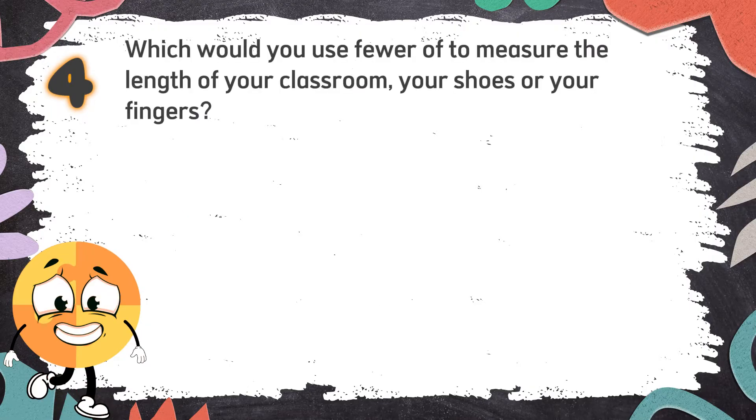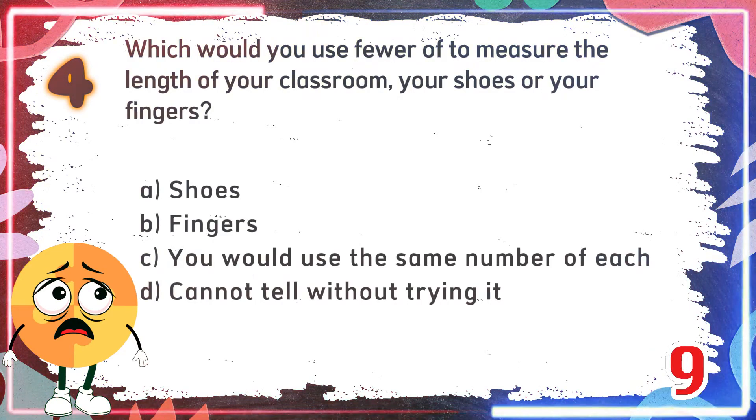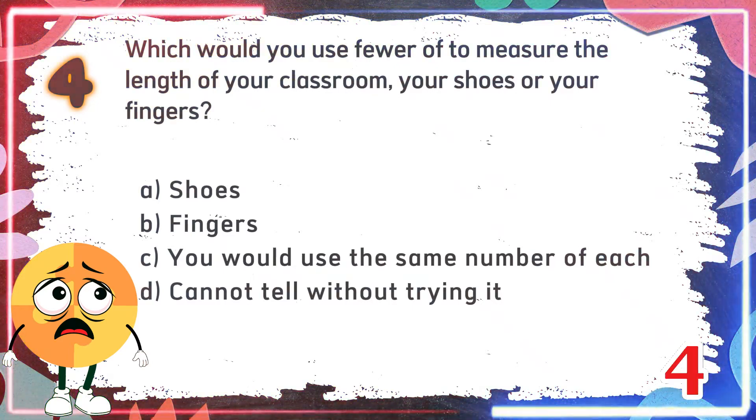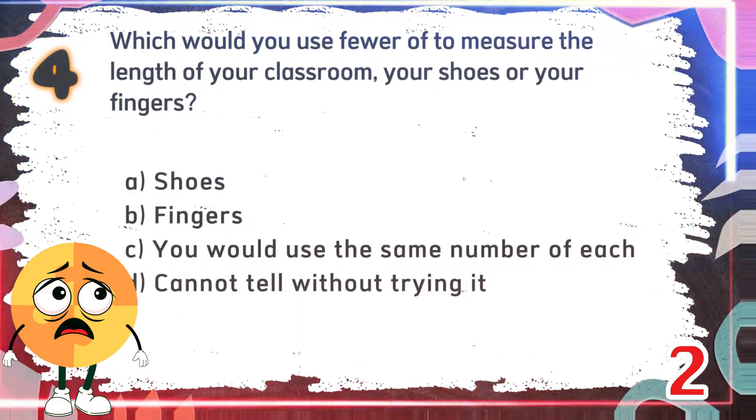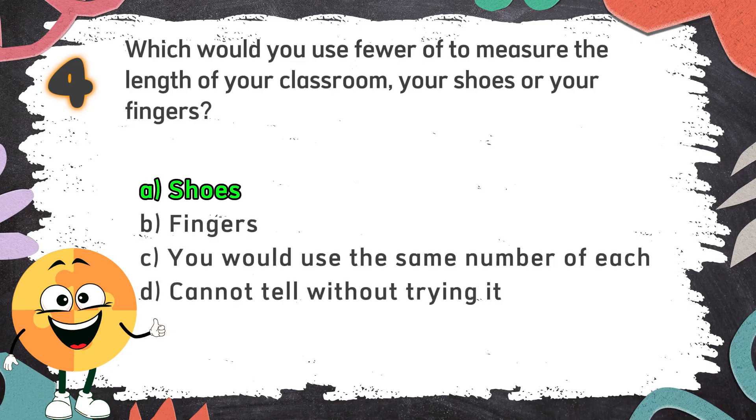Number 4. Which would you use fewer of to measure the length of your classroom — your shoes or your fingers? The choices are: A. Shoes, B. Fingers, C. You would use the same number of each, D. Cannot tell without trying it. The correct answer is A. Shoes.